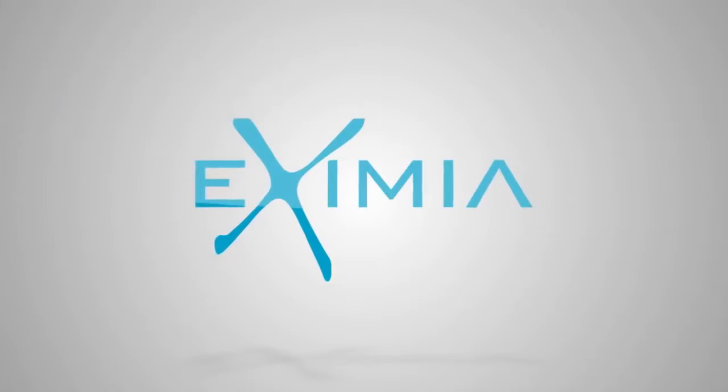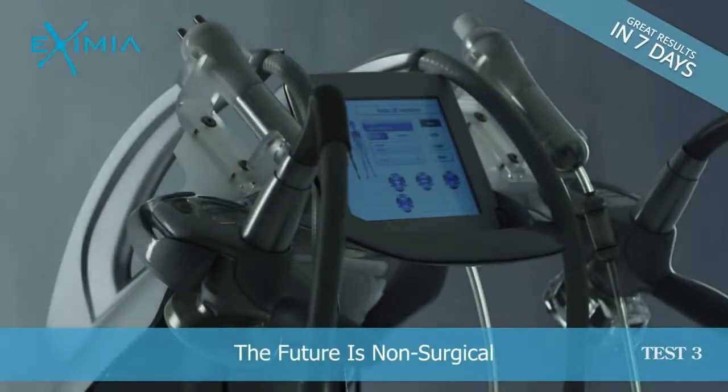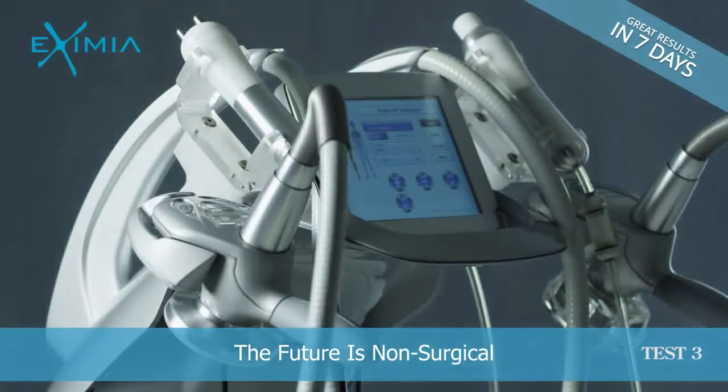Exzemia has developed the perfect non-invasive tool that provides convincing results even after a single week of procedures. Exzemia Concept stands for a really great innovation in the non-surgical body contouring field. It is a smart platform of several technologies that enable today to guarantee very fast, very evident results without any side effects.